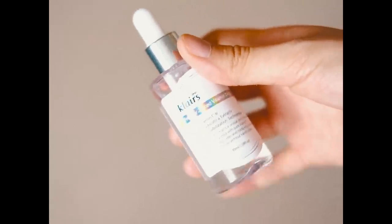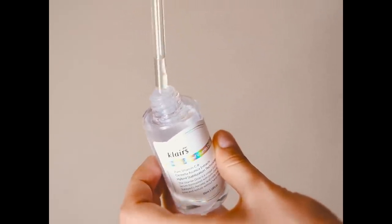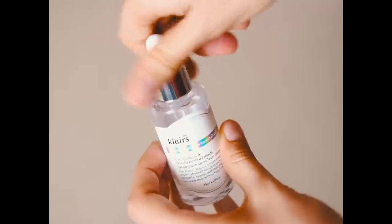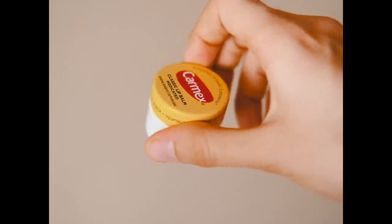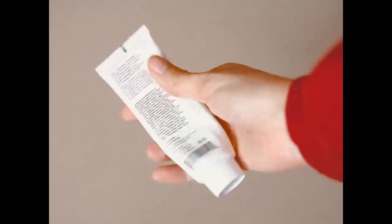Then I use a serum by Klairs — it's the Freshly Juiced Vitamin C Serum, my favorite skincare product I've ever used. It really helps with uneven skin tone, hyperpigmentation, dark spots, and generally makes your skin glowy and healthy. I also use a little bit of Carmex lip balm because my lips are always kind of messed up.